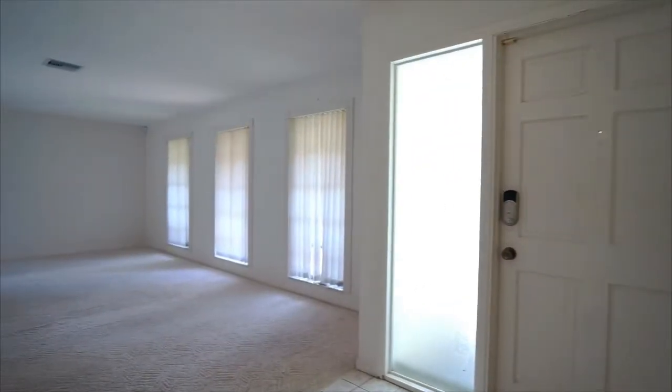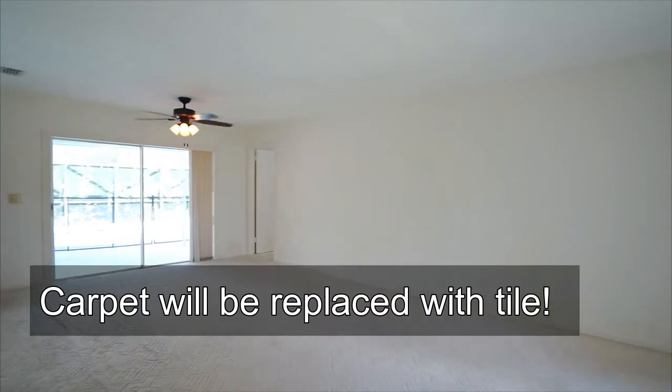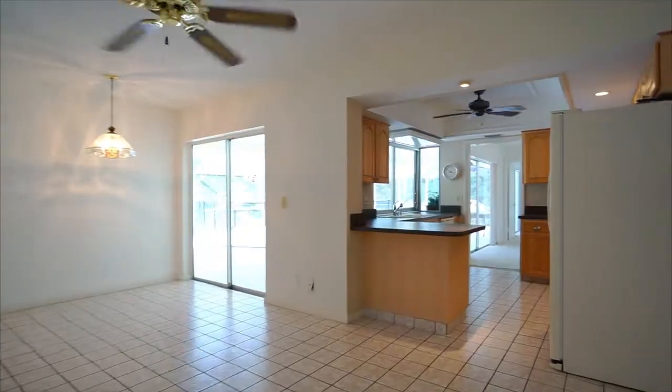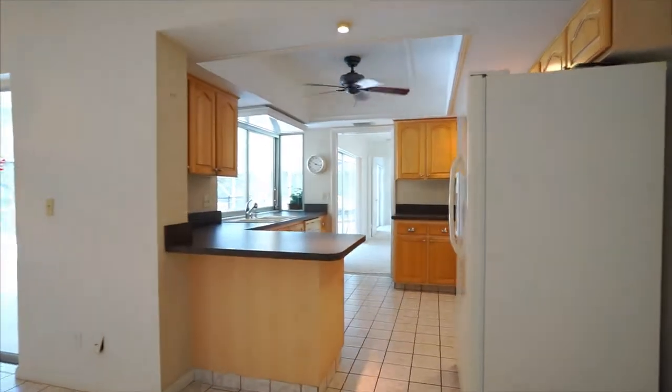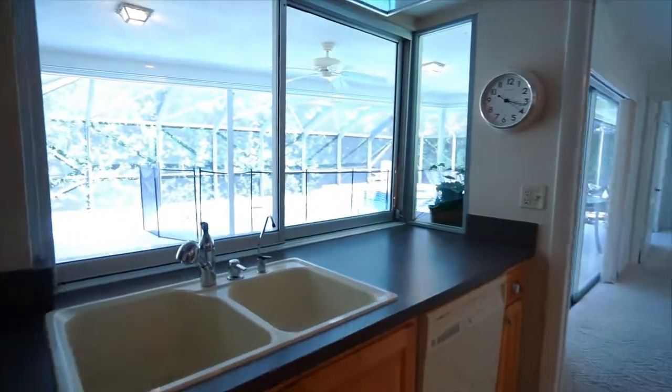Welcome home to this 3 bed, 3 full bath home in Sewells Point with almost 1900 square feet of living area. The carpet that you see here in this video is going to be replaced within the next few weeks with tile that looks like wood. The house is also going to be fully freshly painted, and each of the bedrooms is going to be receiving brand new carpet.